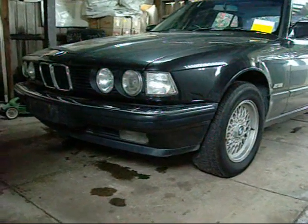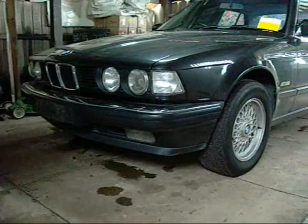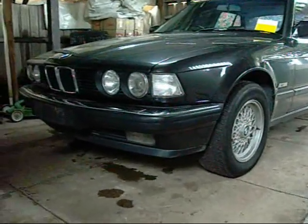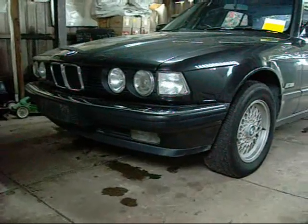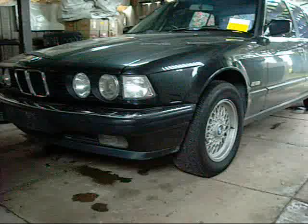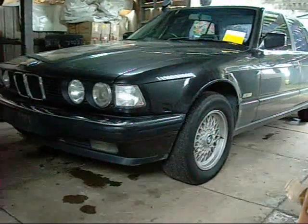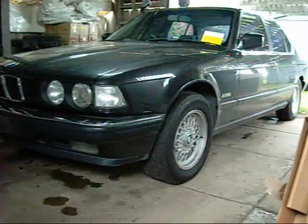G'day folks. I haven't really done a car video yet, so I thought I'd take this opportunity to show you my daily driver. This is a 1990 BMW 735i, the old E32 model. It's got all the standard features: dual zone climate control, cruise control — the works.